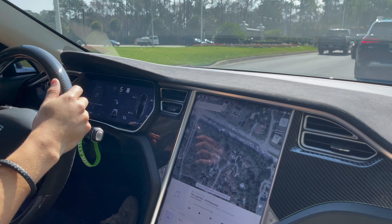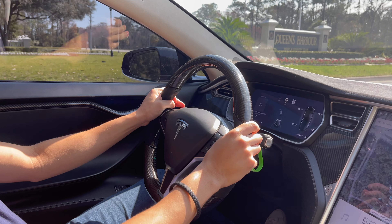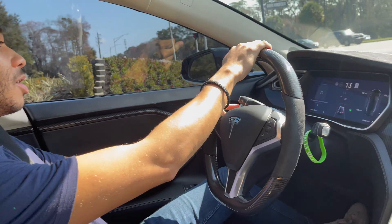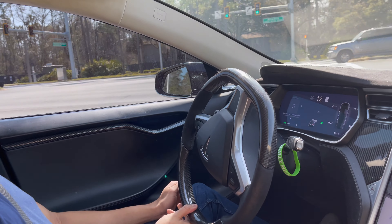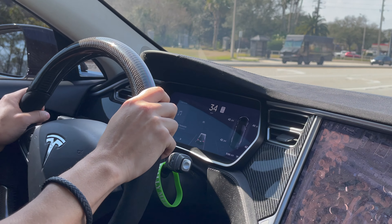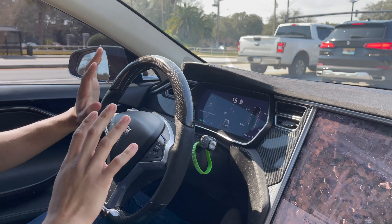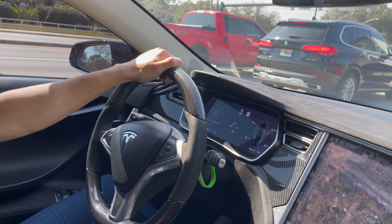Look at all that carbon fiber everywhere — that stuff doesn't come with this car, the owner really did it up. Let me give it a little kick — oh yeah, that electricity, this car is quick. The fact that it throws you back in your seat and you don't hear a single engine sound — that is insane.